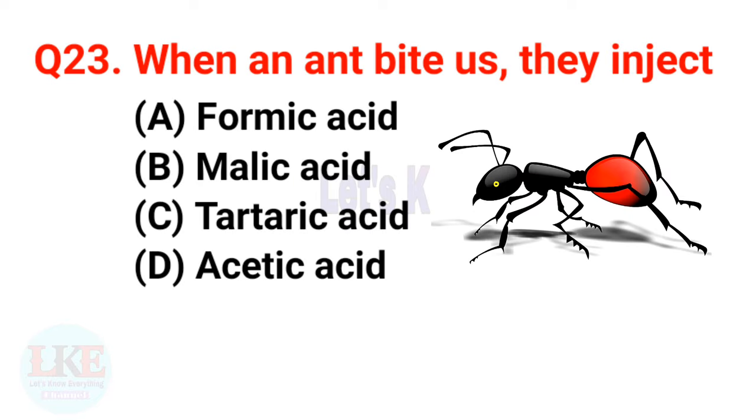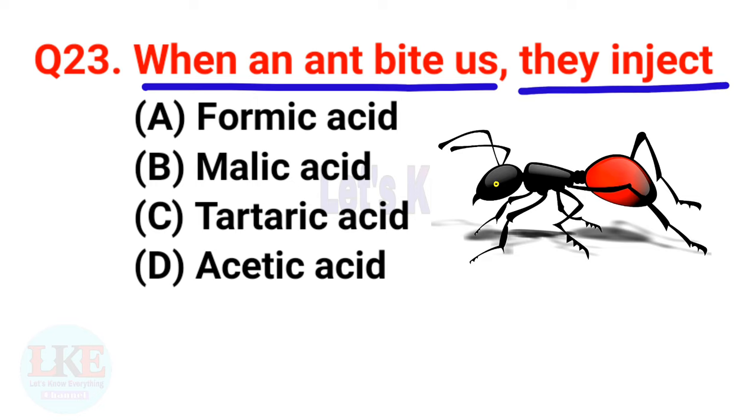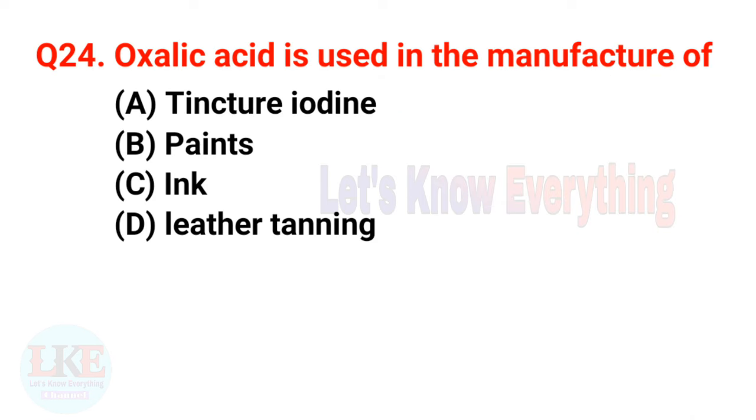Question number twenty-three: when an ant bites us, they inject formic acid. Question number twenty-four: oxalic acid is used in the manufacture of ink.